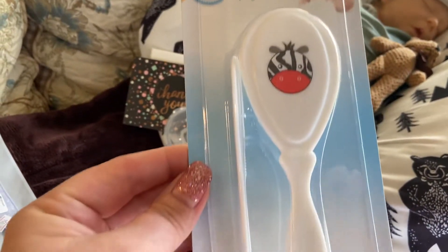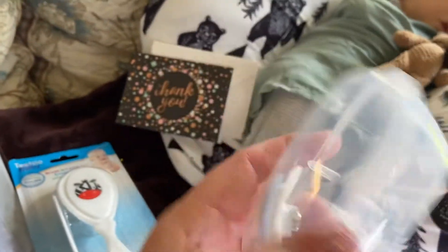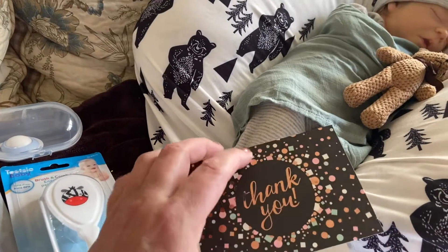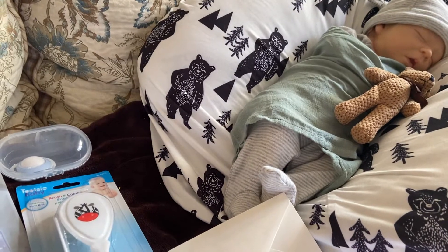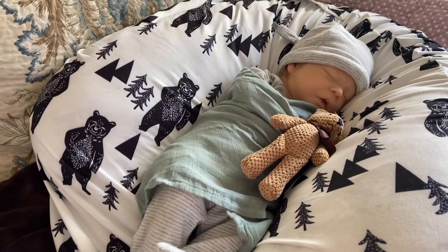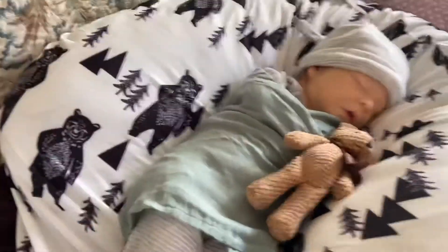Thank you so much Christine. He came with his little passy which is magnetized in this beautiful plastic container. Here is the thank you card that she sent me — thank you very much Christine. She sent him super fast folks, super fast. I ordered him five days ago and he's here now.